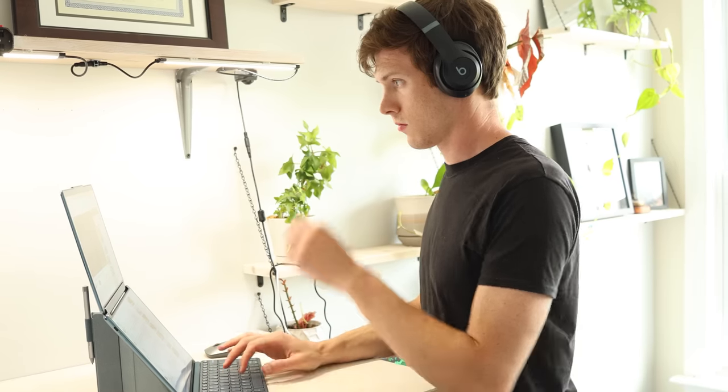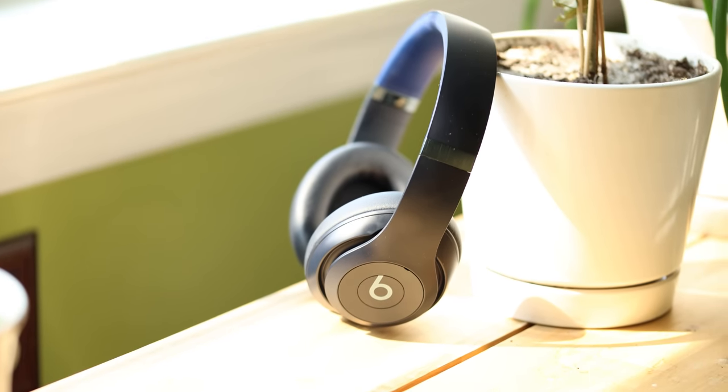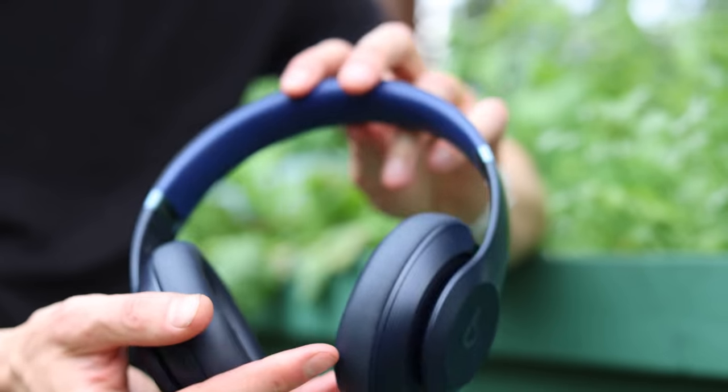I want to dive into all what's new here, all the changes, everything I like, some things I don't like, but I want to do that in four main categories based on where I use headphones. I use them when I'm working and being productive, when I'm exercising, when I'm traveling, and when I'm just hanging out watching videos. Each of those use cases has different needs.